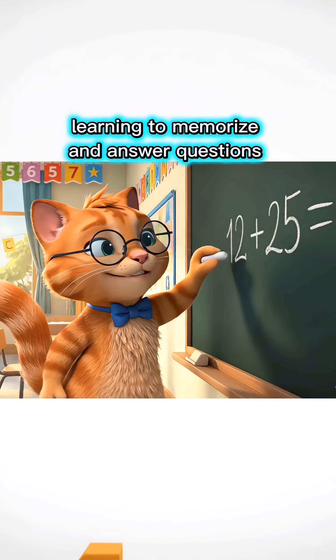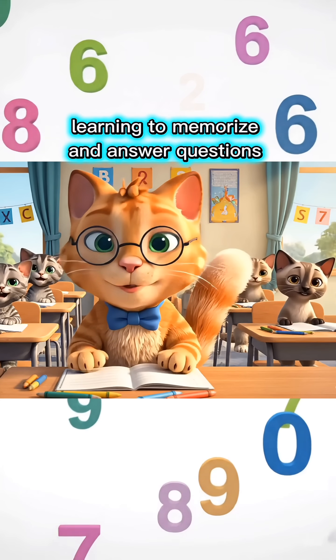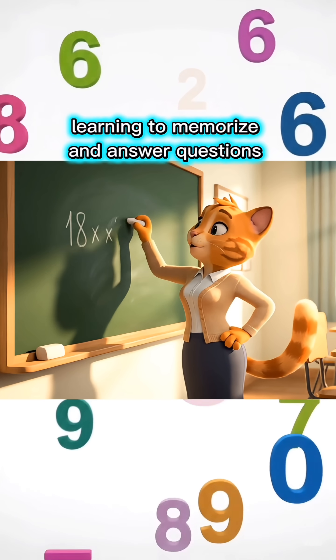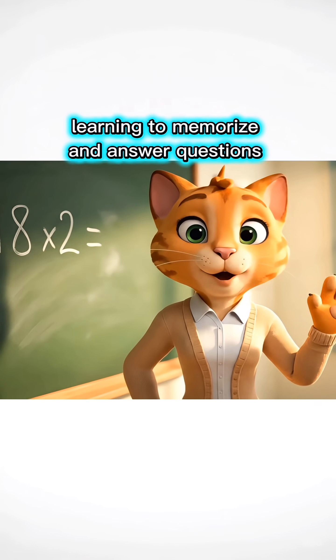Twelve plus twenty-five equals how much, children? Thirty-seven, Miss Teacher! You're so smart! Come on, let's move to the next lesson! Eighteen times two equals how much, children? Write your answer in the comments, okay?